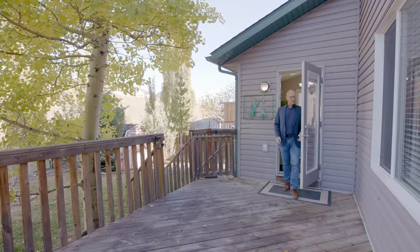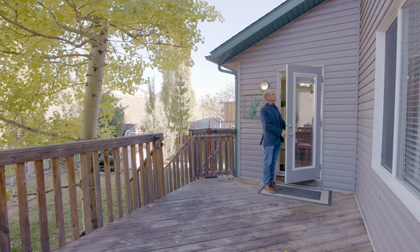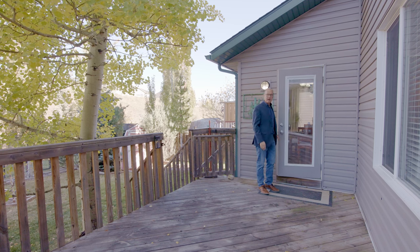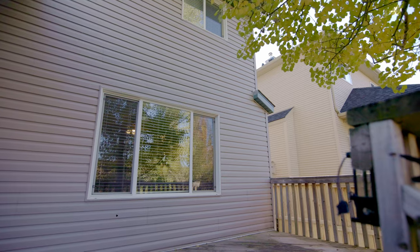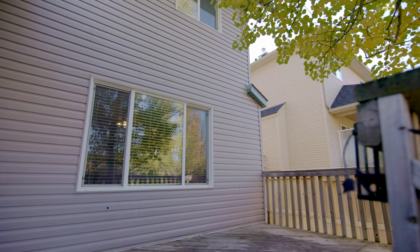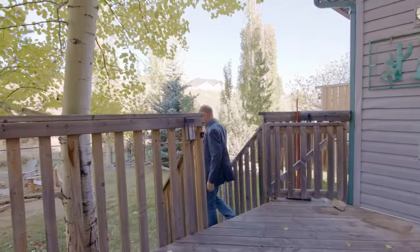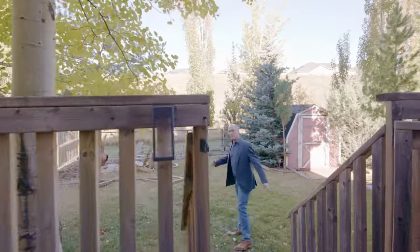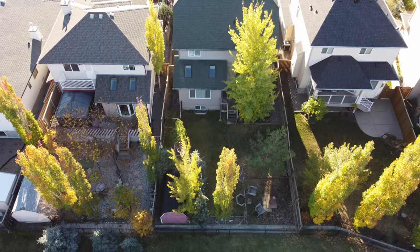Coming out onto the deck, one of the things I really like is this door — it has a built-in shade so you can have it up or down. This is a large deck, great for entertaining, because you have enough space for your barbecue and a patio table. The backyard is extra special and one of the best things you'll find about it is how private it is.